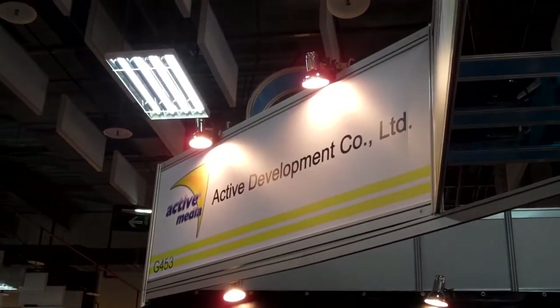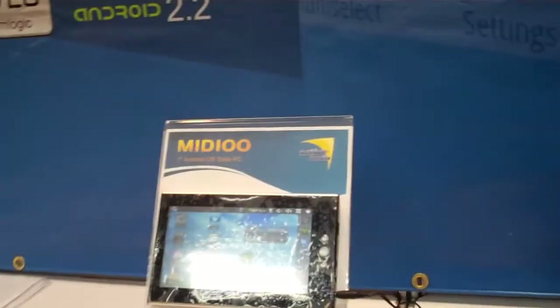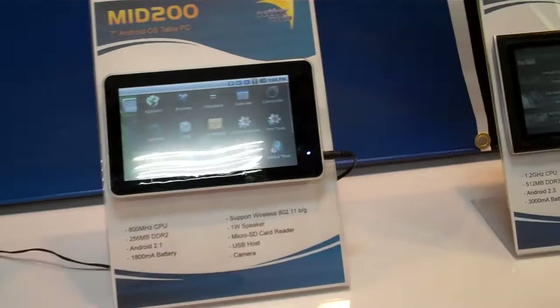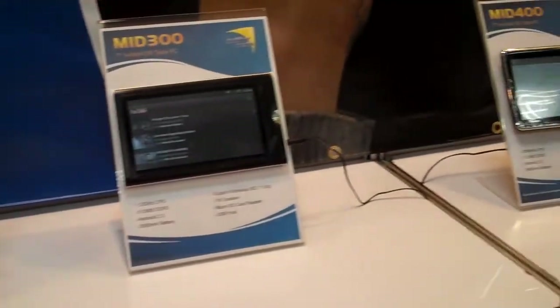Hi, this is Tai Pan for Shanzai.com and we're here at the Active Development Company Limited booth at Computex 2011. They're another player in the tablet market. They've got on display today five different tablets, most of them being 7-inch screen size devices. They've got a range of CPU speeds from 600 MHz up to 1.2 GHz processors.